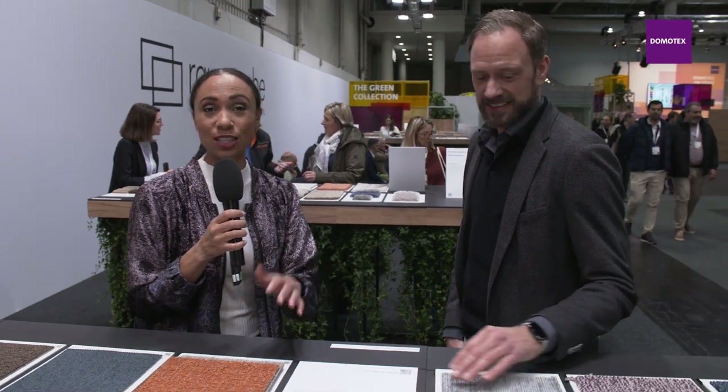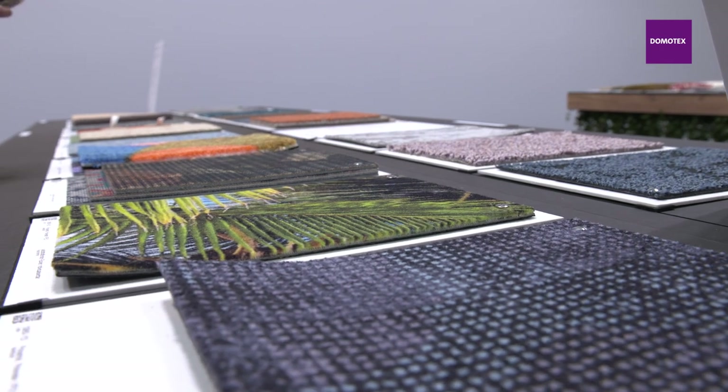Now that everybody's back in the flesh and so happy to be back on site, this is one thing you definitely could not get online — and that is really touching the material. So be sure to make your way over here to the green collection. We look forward to seeing more of you throughout Domotex 2023.